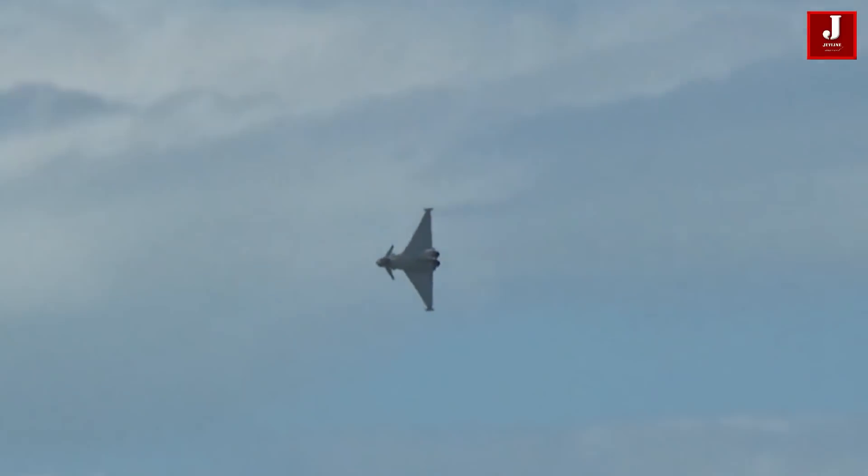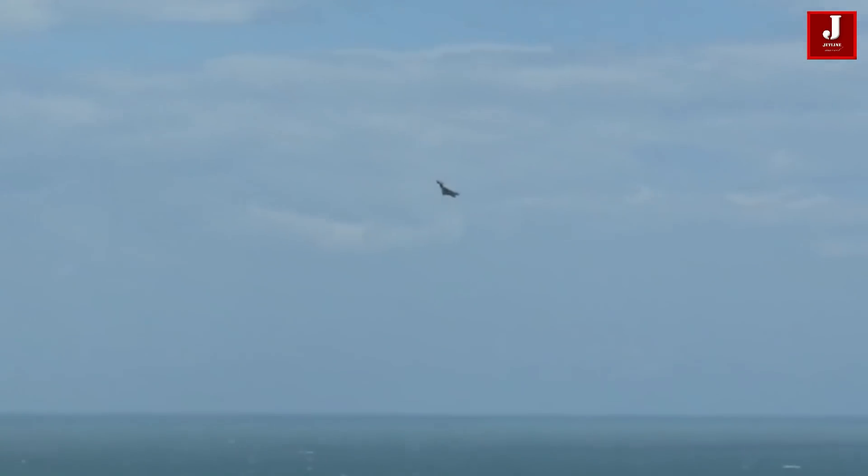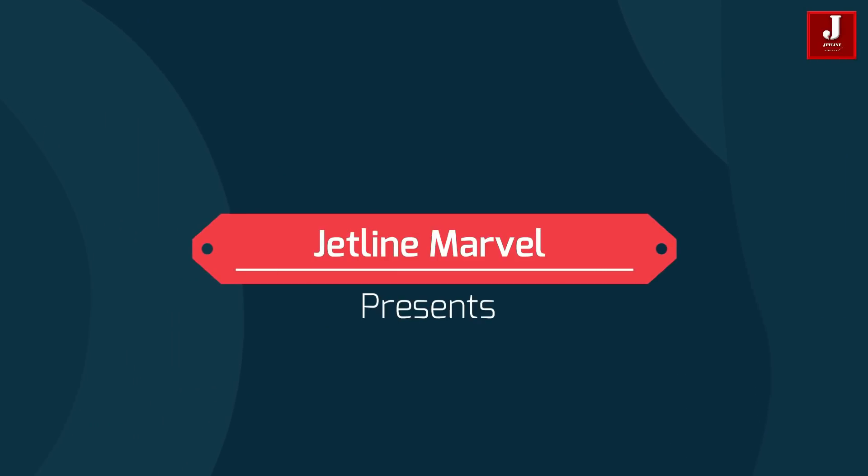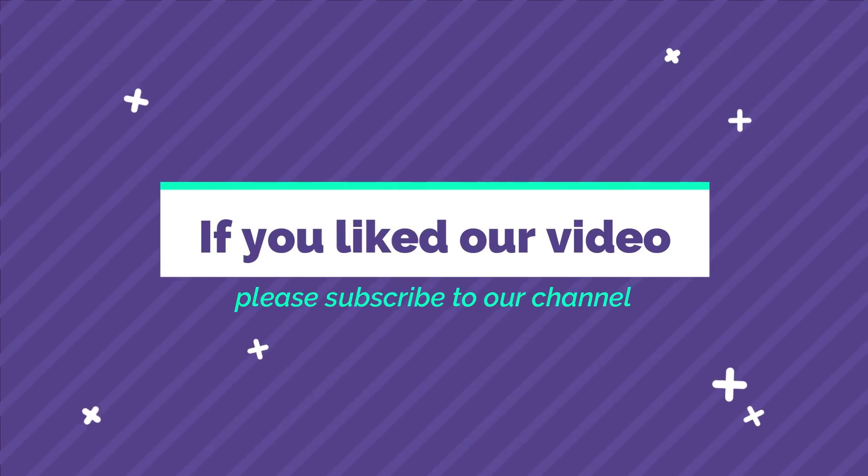Please share your thoughts on the Tejas and Typhoon fighter jets in the comments box. If you're new to our channel, please subscribe, and if you liked our video, please subscribe to our channel.